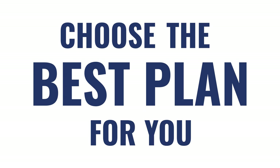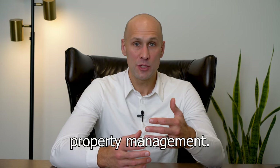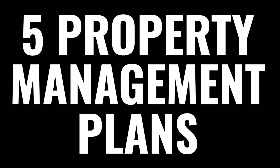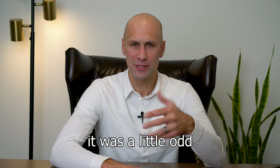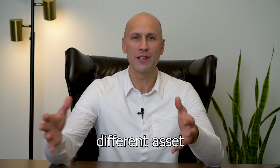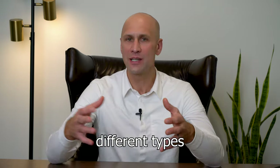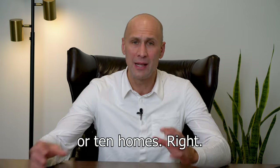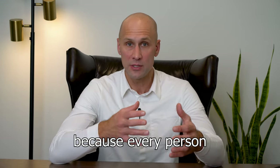Choose the best plan for you. At In Property Management, we have customized five property management plans because I always felt it was a little odd that property management companies had one plan for all different asset classes, for all different types of properties, and all different types of owners that own one home or 10 homes. That's why we customize it, because every person is a little bit different. So we have a bronze plan.